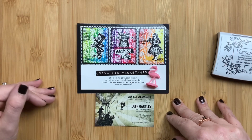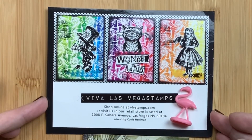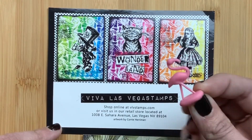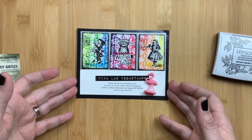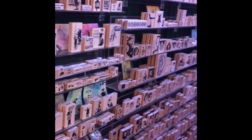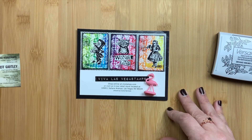I wanted to share with you guys the stamps that I got and do some stamp swatching so you could see what they look like. This is the postcard from the shop — you can see their web address and retail store location on it. They gave me this funky little plastic flamingo with my purchase, and this is the business card of the COO, the chief operating officer for the shop. I'm going to insert a quick Instagram video so you can see what the shop looked like — it shows about a third of the total stamps. I have never seen this many stamps in one place in my entire life. It had stamps for everything and was crazy organized.